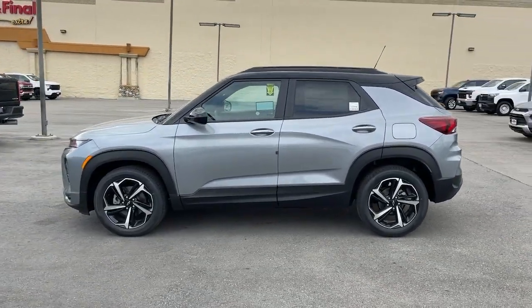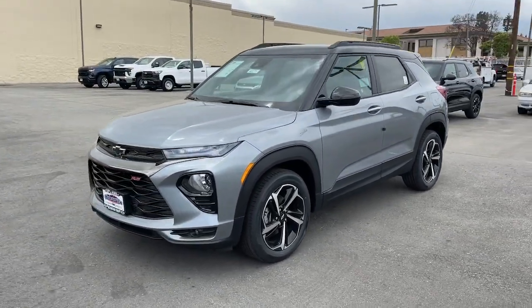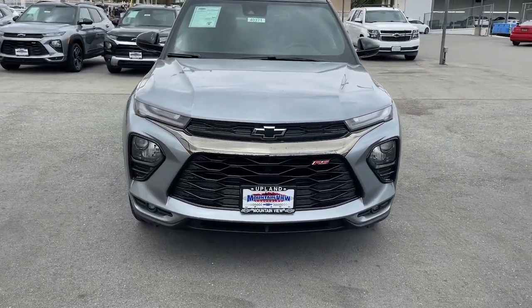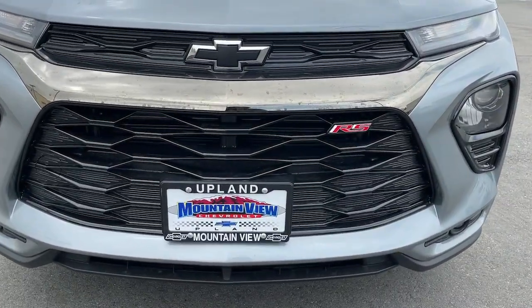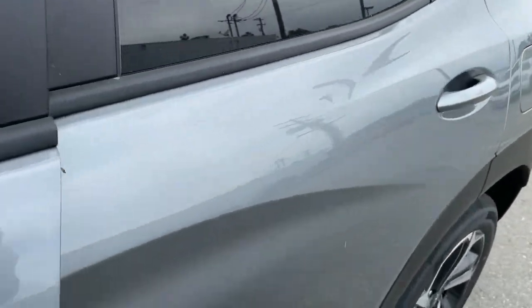These are just some of the great options this vehicle comes with: heated steering wheel, lane departure warning, keyless entry, lane keeping assist, keyless start, backup camera, satellite radio, remote engine start, heated mirrors, and fog lamps.